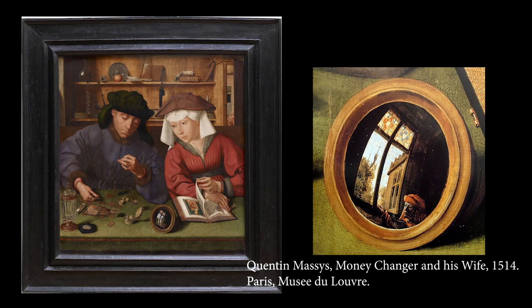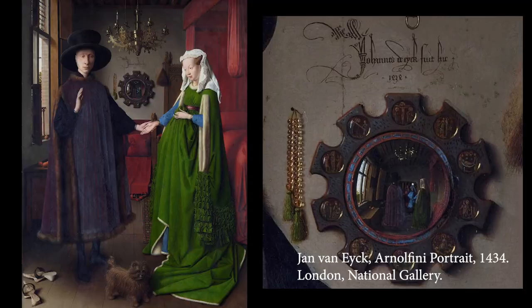Quinten Massys' Moneychanger and His Wife, which had been on show in the Louvre since 1806, also displayed a small convex mirror in the foreground. Stevens admired Massys greatly and would have been able to see this work. And of course, the iconic convex mirror in the Arnolfini Portrait by Jan van Eyck sparked a trend in both interior design and the visual arts after being on show in the National Gallery from 1834.